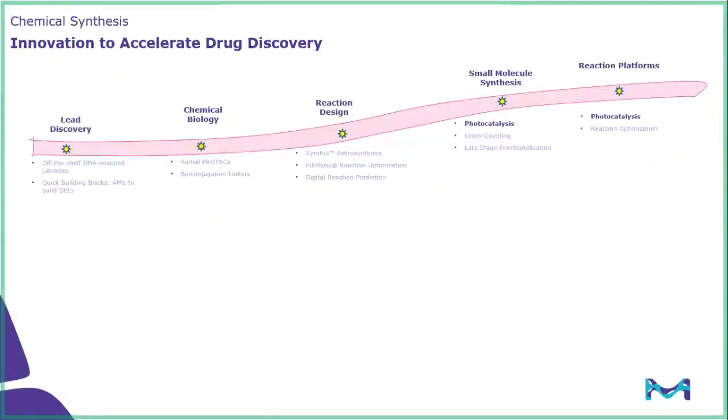Before we jump into the topic at hand, I want to give an overview of the innovation that we're focusing on to accelerate drug discovery. We have offerings in the lead discovery area, such as our off-the-shelf DNA-encoded library, as well as in chemical biology with our protein degraders. We have reaction design and our retrosynthetic software, Synthia. Today we're going to focus on the areas of small molecule synthesis and reaction platforms with photoredox catalysis.